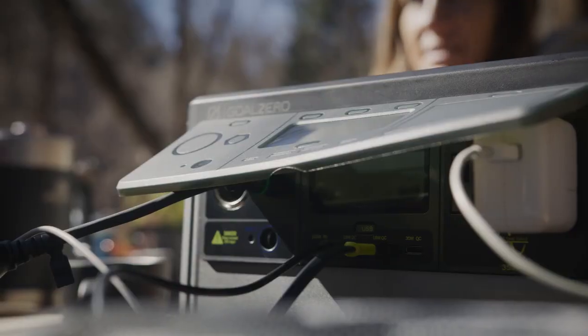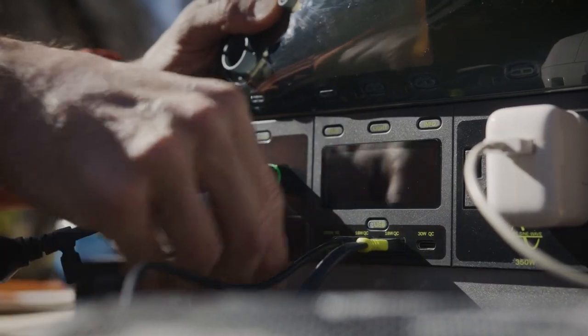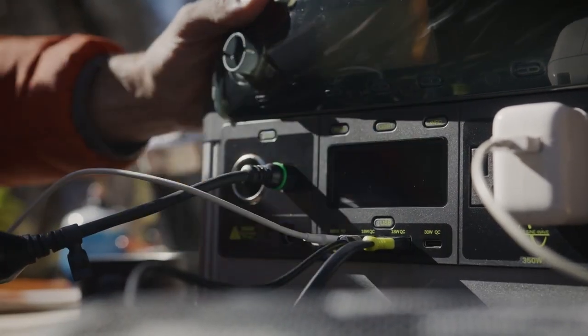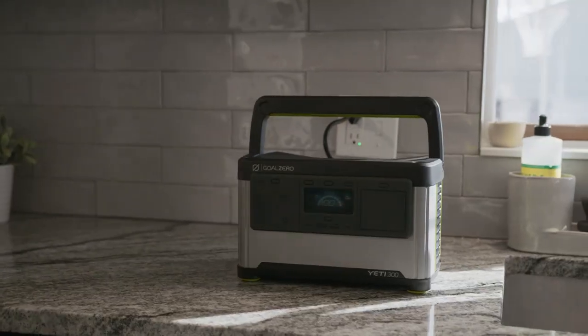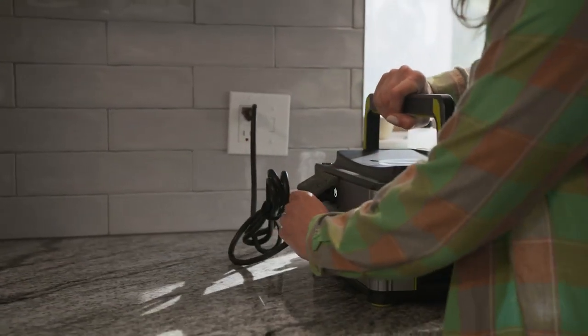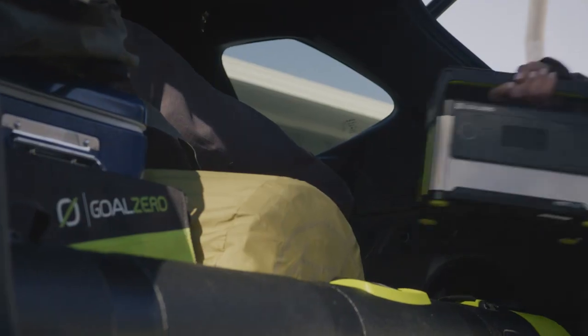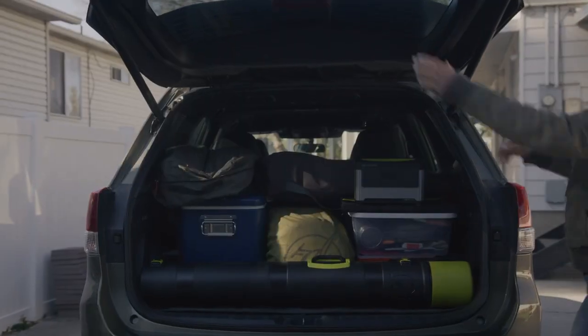These Yetis also come with a long-lasting lithium iron phosphate battery that will last for over 4,000 cycles — that adds up to about 10 years of daily use. Improved technology also means you can charge these power stations fast. Last-minute camping trip? No problem. Plug your Yeti in while you pack your bag and it'll be ready to power your adventures in no time.